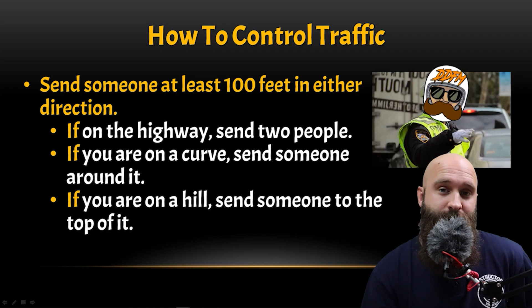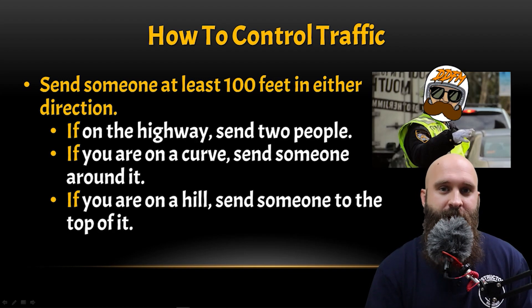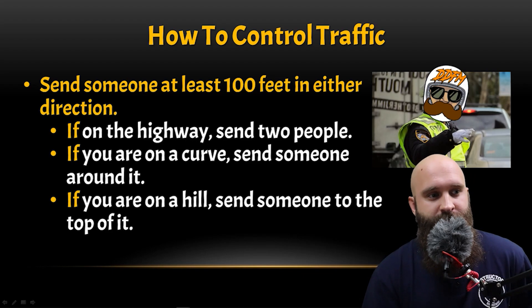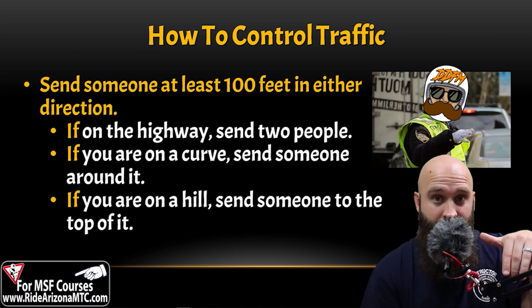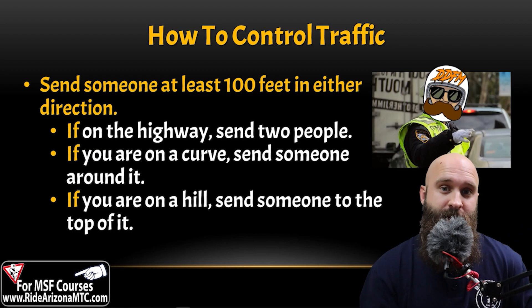If you're on a curve, send somebody around the curve — before the curve — so it does no good to stand after the curve where the accident happened. That way, when people get around the curve, they're not getting target-fixated on the accident. Same thing with a hill — the hill is essentially a blind curve, so send somebody at the top to slow people down if possible.